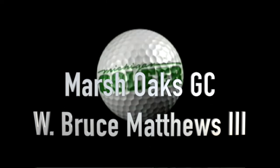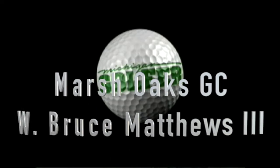Welcome to the Michigan Golfer Show. Join us each week as we explore the people, the places, and the events that shape our great game. I'm Jenny McCafferty for the Michigan Golfer in Manistee, Michigan. And with us is W. Bruce Matthews III — we're going to call him Bruce today.